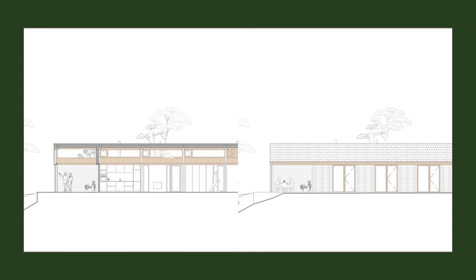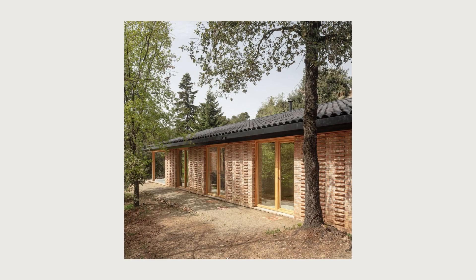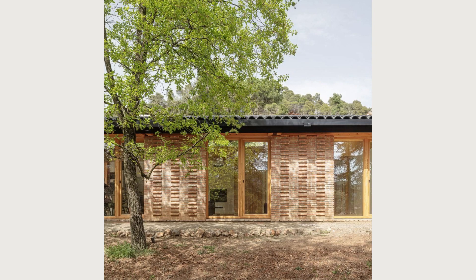The clients asked for a house in which to live in warm, intimate spaces, open to the garden, and with low energy demand. In order to satisfy these demands, the project is based on two strategies.